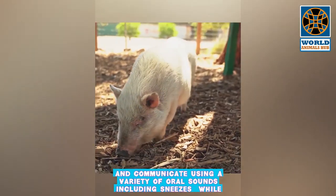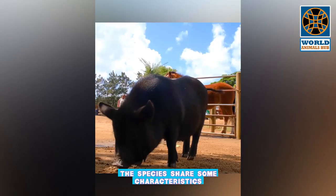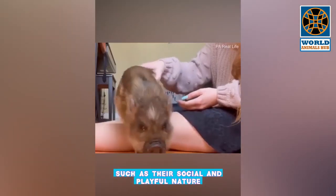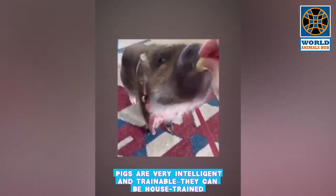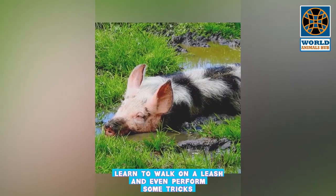In the wild, pot-bellied pigs live in herds of very large numbers and communicate using a variety of sounds including sneezes. While the species share characteristics such as their social and playful nature, pigs are very intelligent and trainable — they can be house trained, learn to walk on a leash, and even perform some tricks.